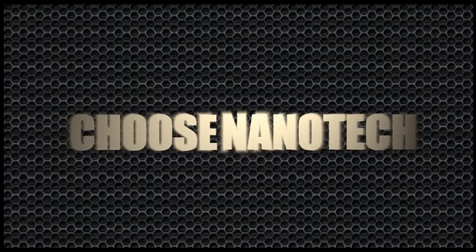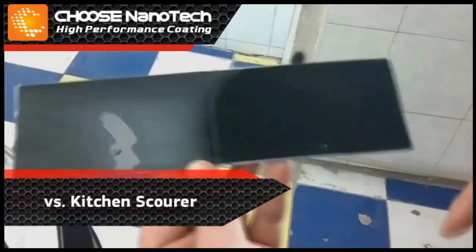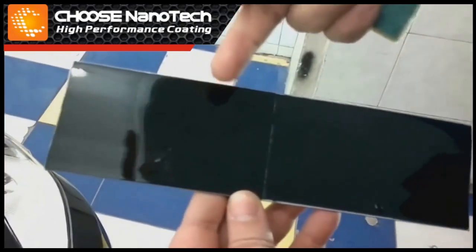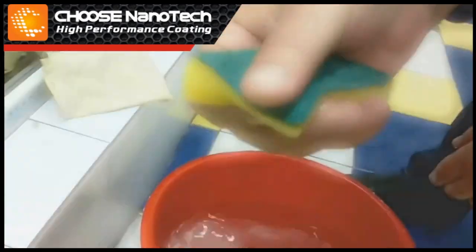Test 1: Protection from scratches. In this segment you will find out how well NANO ceramic coating protects against scratches. We will use a metal bar evenly covered with automotive lacquer and with ceramic coating. As an abrasive, we will use an ordinary kitchen scourer. Few people know that its rough side easily scratches surfaces and makes them dull.